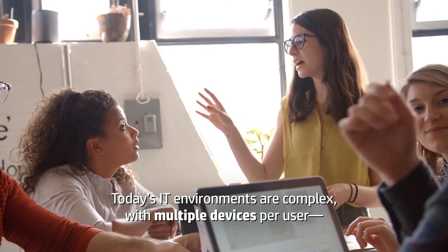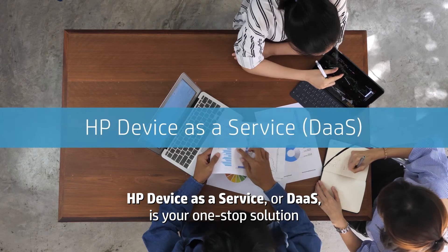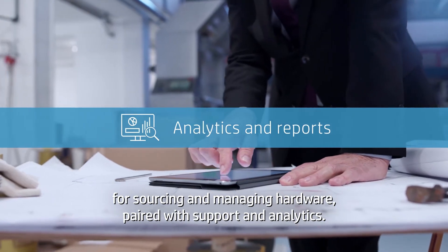Today's IT environments are complex, with multiple devices per user, often running different operating systems. HP Device as a Service, or DAS, is your one-stop solution for sourcing and managing hardware, paired with support and analytics.